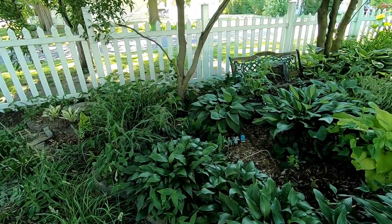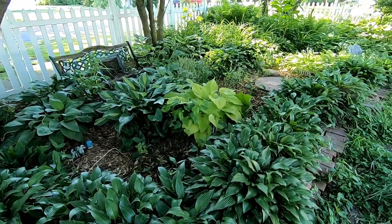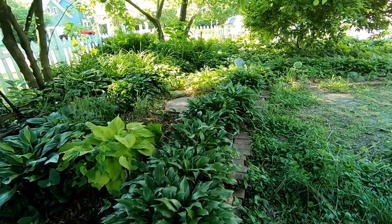Hey guys, it's Ann over at Plant Obsessed, and today we're just gonna take a look at my garden. This is what I spend my worm castings on.